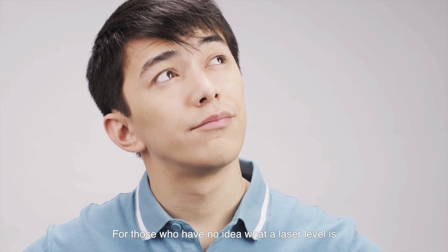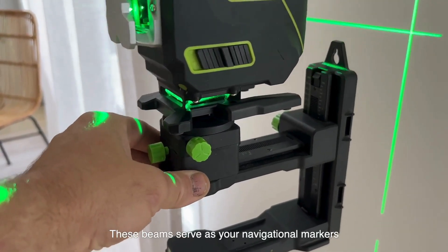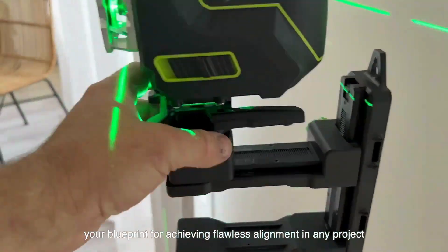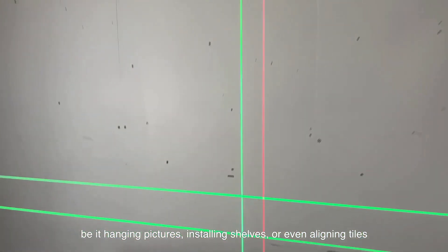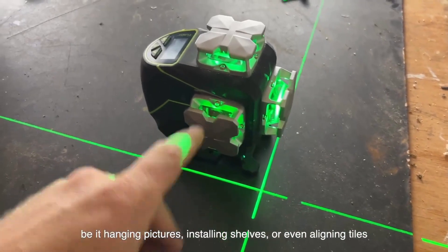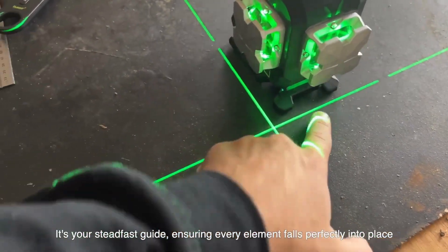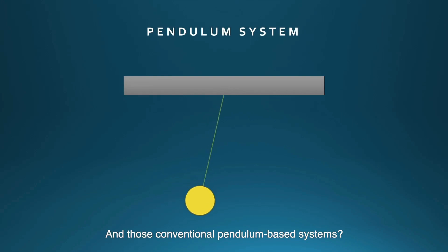For those who have no idea what a laser level is, it is a tool that emits meticulously accurate vertical and horizontal laser beams. These beams serve as your navigational markers, your blueprint for achieving flawless alignment in any project, be it hanging pictures, installing shelves, or even aligning tiles. It is your steadfast guide, ensuring every element falls perfectly into place, like an artist's brush crafting a masterpiece on your wall.